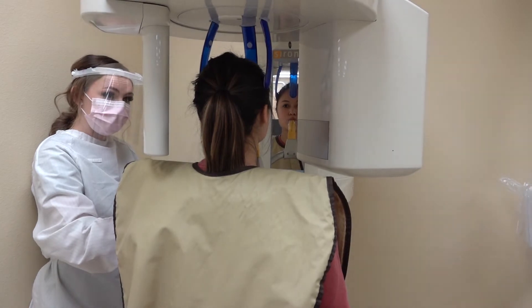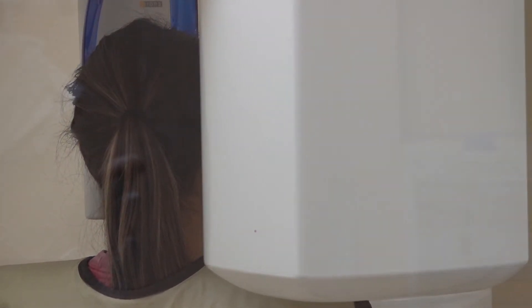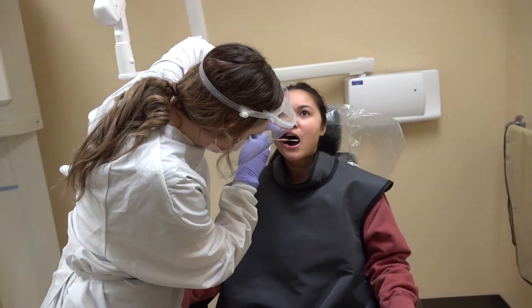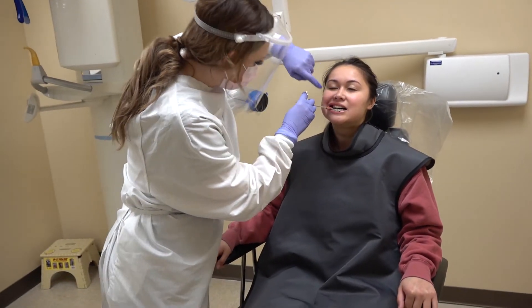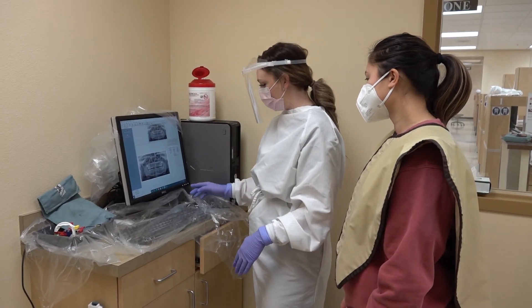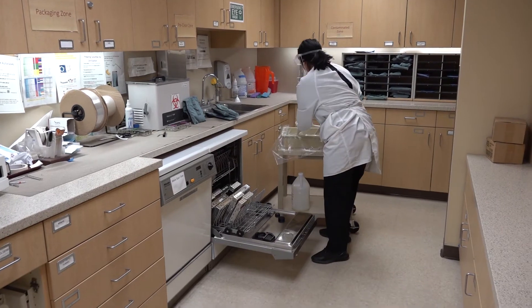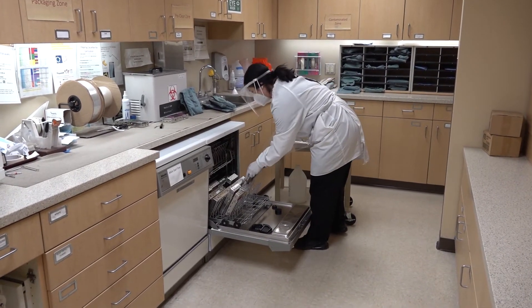Digital x-ray images use less radiation. Patient instrument packs are cleaned in a pre-sterilization step.